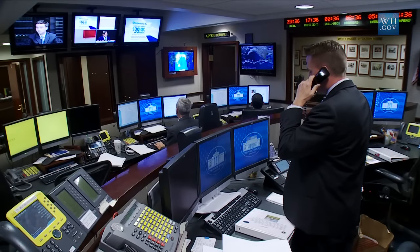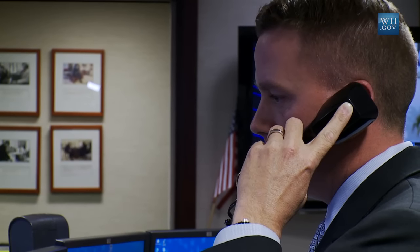Good evening, Mr. Prime Minister. It'll be one moment for President Obama. Introducing the Prime Minister.